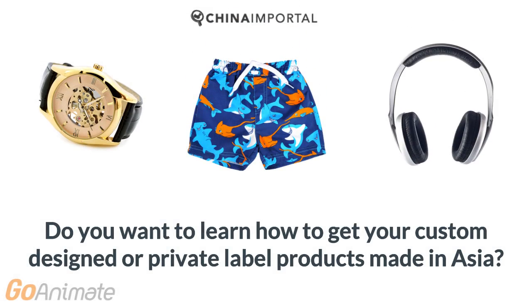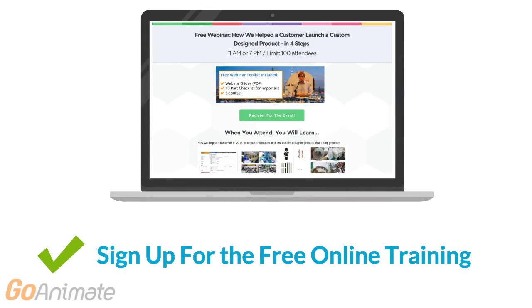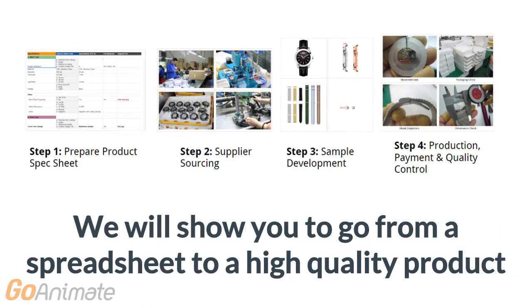Do you want to learn how to get your custom-designed or private label products made in Asia? Then sign up for our free online live training, where we show you how we helped an e-commerce startup go from a spreadsheet to a high-quality product in only a few months.